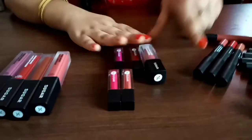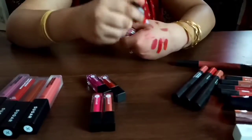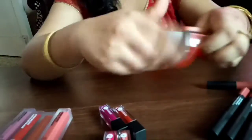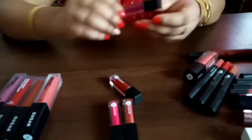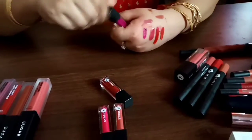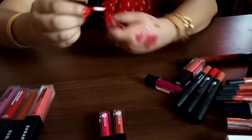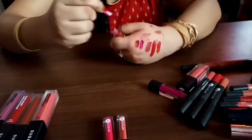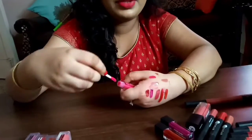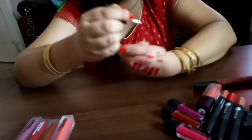Then I have five Sugar Touch Me Not Liquid Lipsticks. The first is Soft Mauve — a wonderful, extremely pigmented nude color. Then Wine and Shine, a very famous shade. Then Brazen Raisin, a beautiful burgundy color. Then Rethink Pink, a bright pink color. And Dawn Fawn, another beautiful nude brown color.